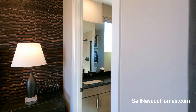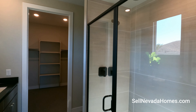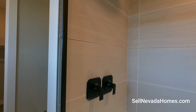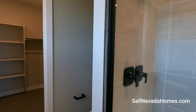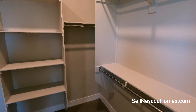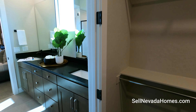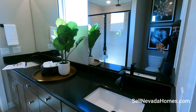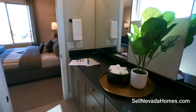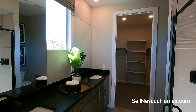Carpet in the bedrooms, tile everywhere else. We also have a couple of shower heads and Moen hardware. There's a water closet and a walk-in closet. A couple of undermount sinks — this bathroom is super nice.